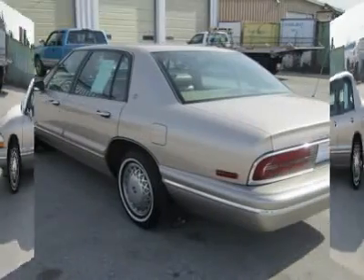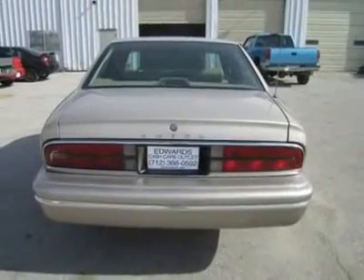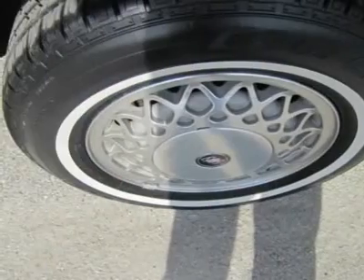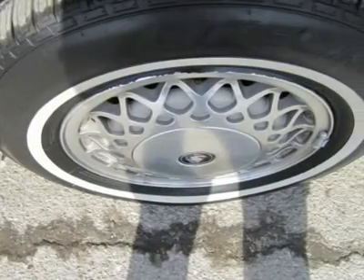It offers more interior room in both the front and rear seats than the Lincoln Continental or Chrysler LHS. Big doors make getting in and out easy. With good looks, it's an excellent value for a car in this size and price class.